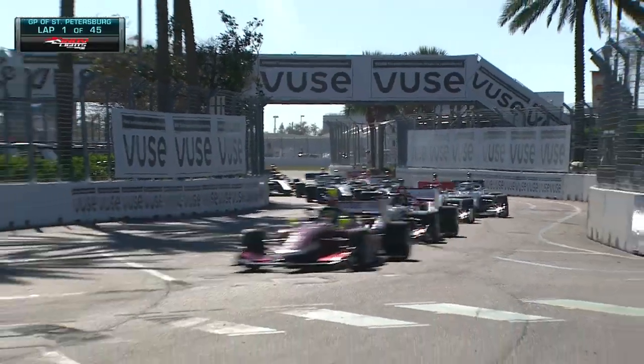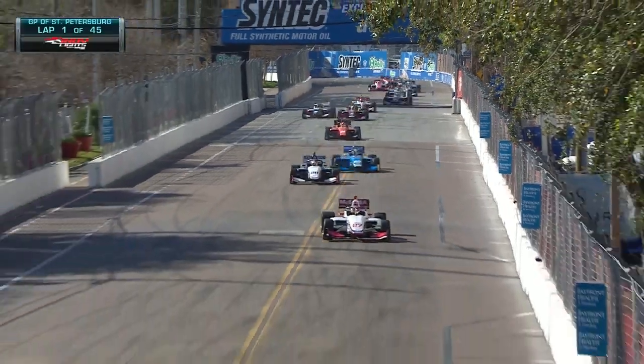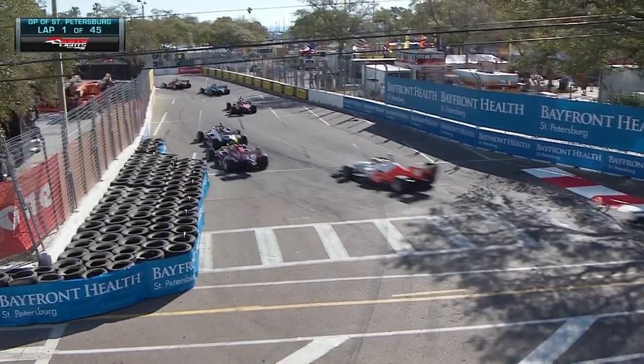Linus Lundqvist did not get the start he wanted. He got caught up behind Stingray Robb. Stingray overshot turn one. Hunter McIlray — what a great start to lead for this rookie. And look at Matthew Brabham, picked up three spots.